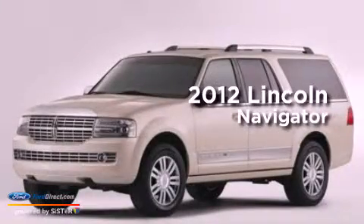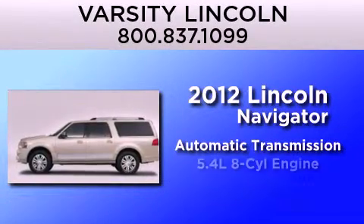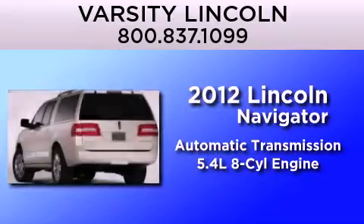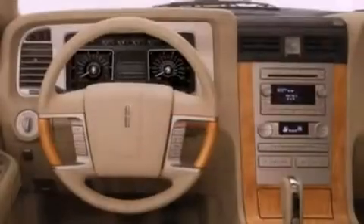This is a brand new 2012 Lincoln Navigator. This SUV has an automatic transmission and a 5.4-liter V8. All of the following features are included.